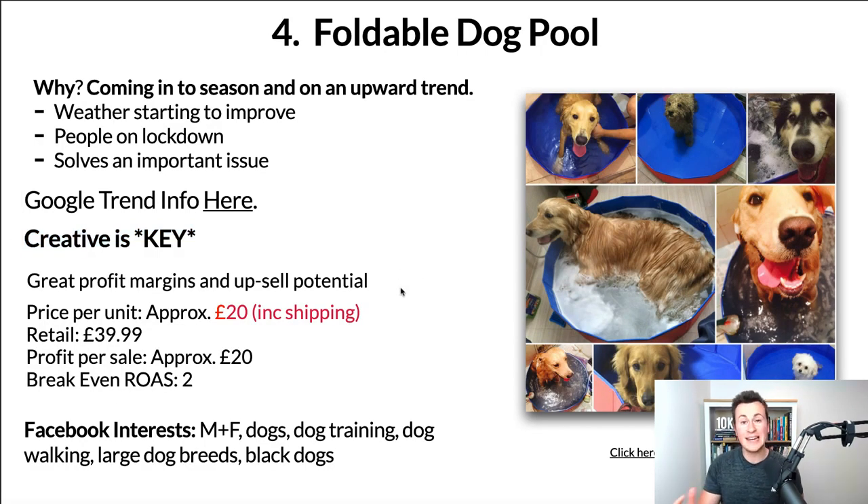One important note: creative is key with the dog niche. It's a really emotional, passionate, and joyful niche — you need to get that expression and feeling across in your ad creative. If you try and sell this using a single image ad, you'll really struggle. Whereas if you have a dog yourself, even better — you can buy one of these, fill it with water, and film your dog having fun jumping in and out of it. That kind of content is gold.